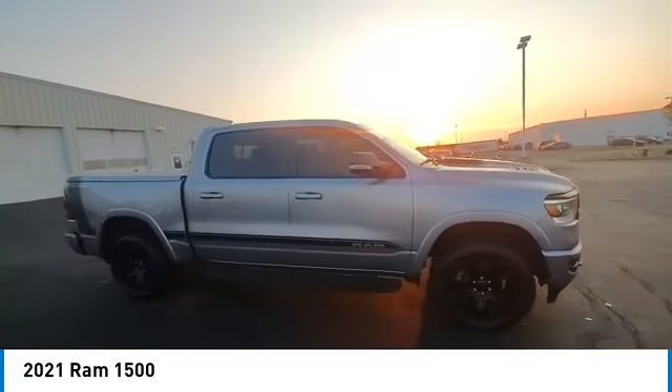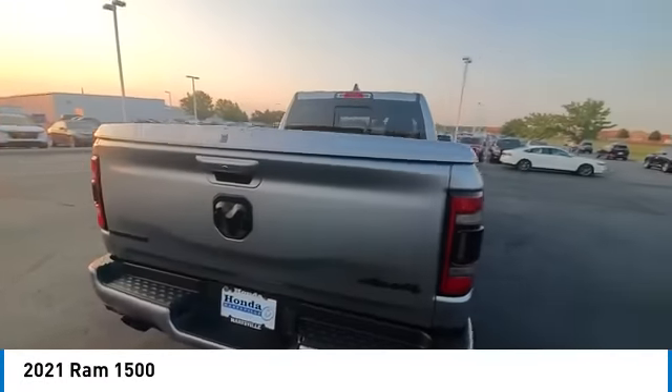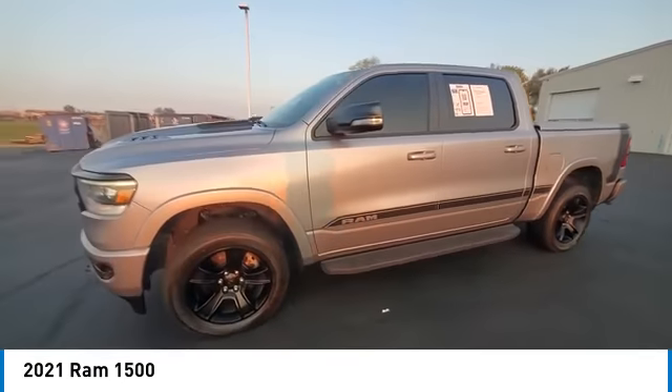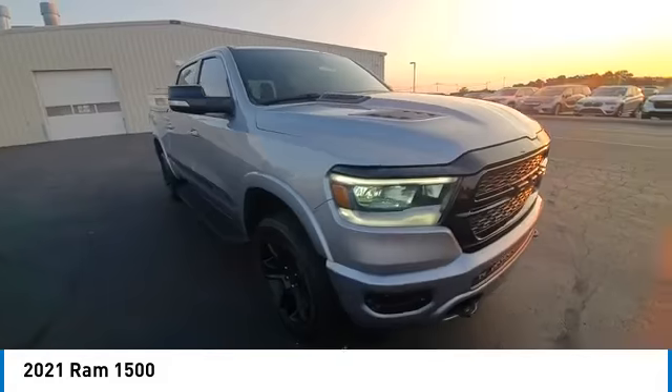Stop by and take a look at the 2021 Ram 1500. It went against the Chevrolet Silverado, Ford F-150, and Toyota Tundra, which are all excellent trucks in their own right. The Ram took home the prize for its well-rounded strengths.